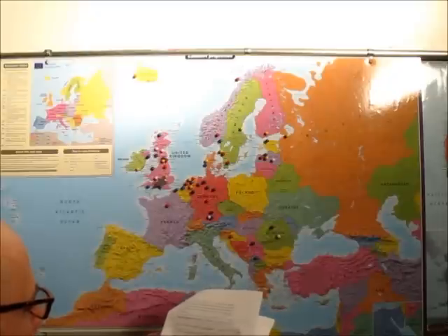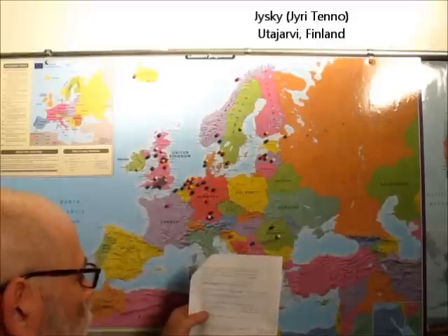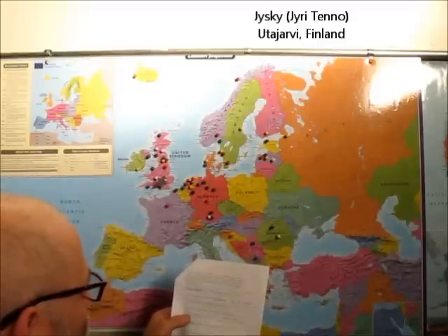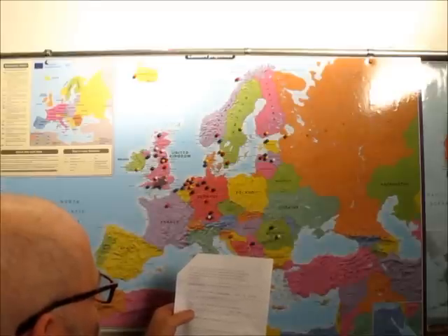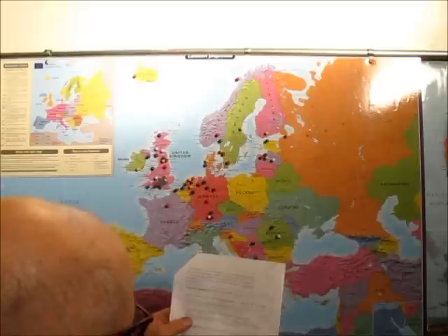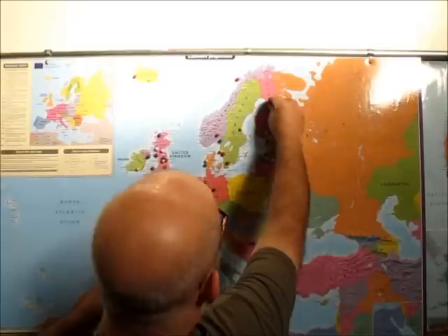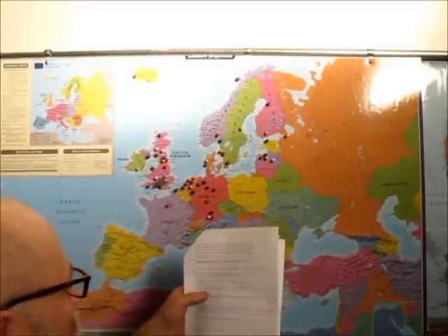The next one is Jaiski — he likes all the metric measurements that we do. His name is Jerry Tenno, and he's in Utajärvi, Finland, which is near Oulu — way up here. I'm going to stick one in there. Thanks, Jaiski.